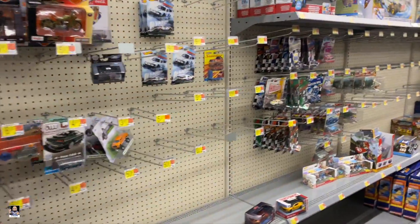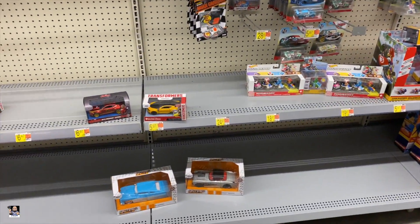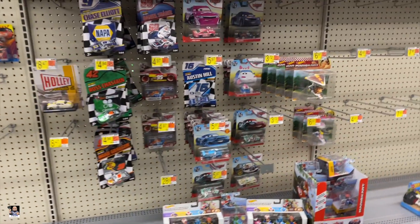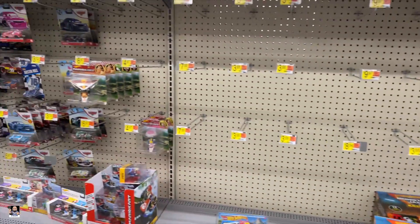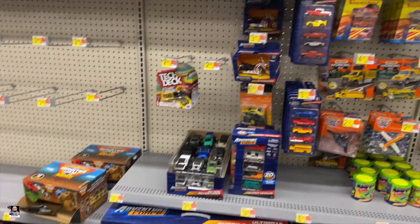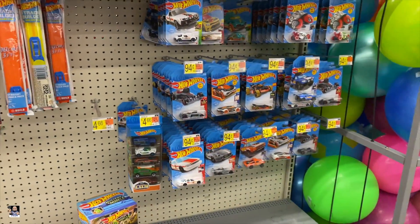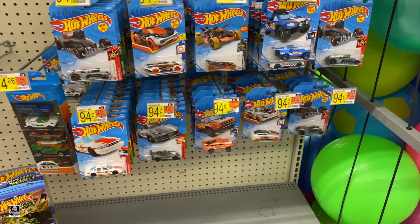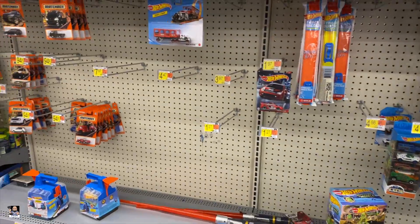All right, Hot Wheels - definitely going to check it out. That's cool, that's cool - 51 Merc, very cool, one of my favorite cars. I mean, again this is like no need to expect a whole lot, but they do got a few Hot Wheels. All right, let's go see if they have any Lego.